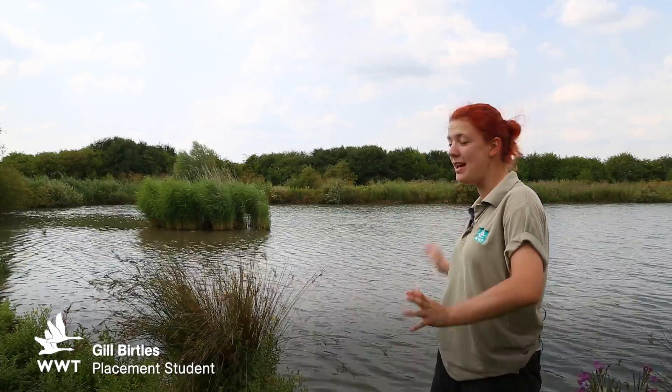Hi, my name's Jill. I'm here with the long ground pool behind me, the canoe safari in front of me, and welcome to another episode of Wildlife Weekly.